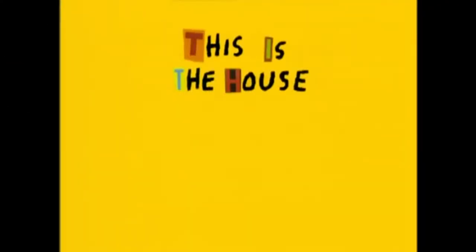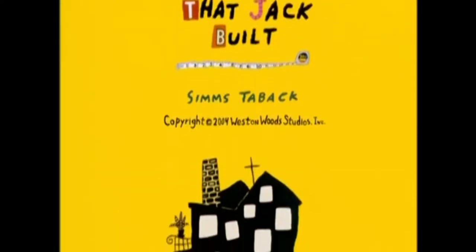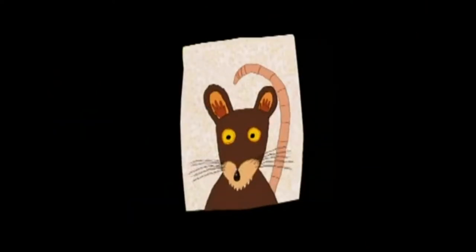This is the house that Jack built. Starring in no particular order: Cow, Dog, Cheese, Cat, Farmer, Maiden, Rat, Judge, Rooster, Tattered Man, Mystery Guest.